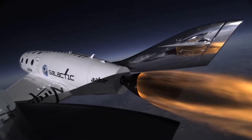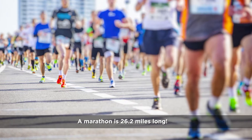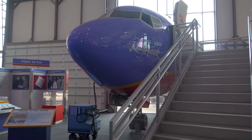Spaceship One was designed to fly 62.5 miles above the Earth's surface — about the same distance as two and a half full-length marathons put end to end. A normal commercial airplane flies between 5.9 and 7.2 miles high.